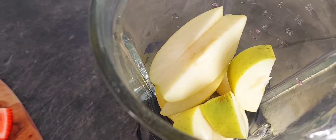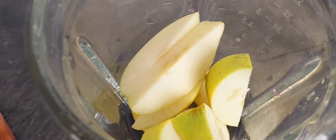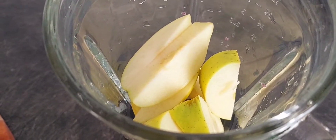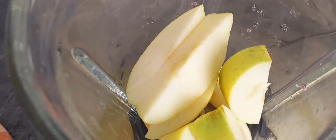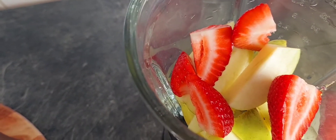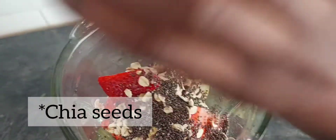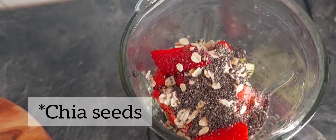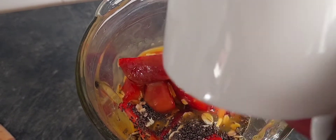Our next smoothie is the very common one. I call it the Tropical Island — it really gives you the feeling of being on a tropical island somewhere with the sweetness and the colors. We've got banana and apple — I used one small apple — then you have your strawberries, and of course my basic ingredients: chia seeds and oatmeal. This time around I didn't use almond milk, but I'm going to add in some juice — passion fruit juice.